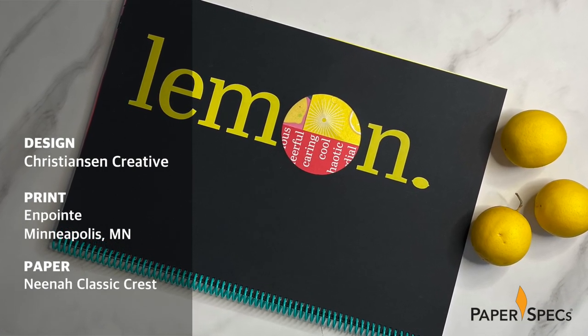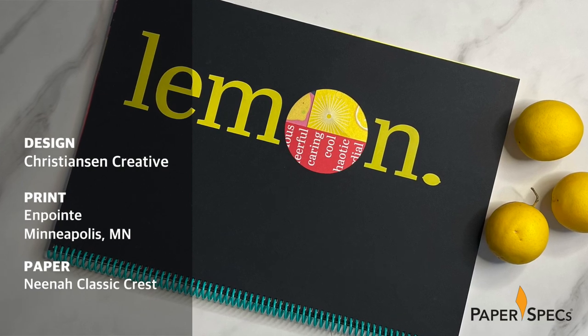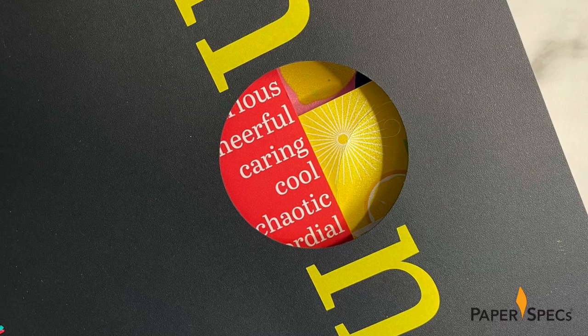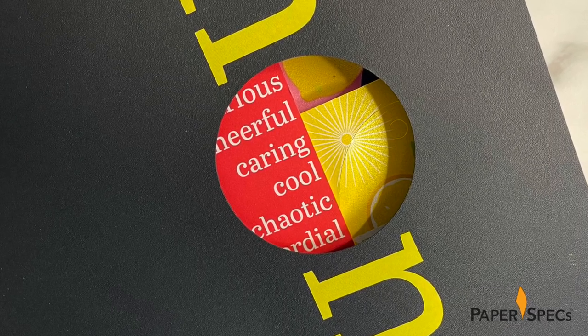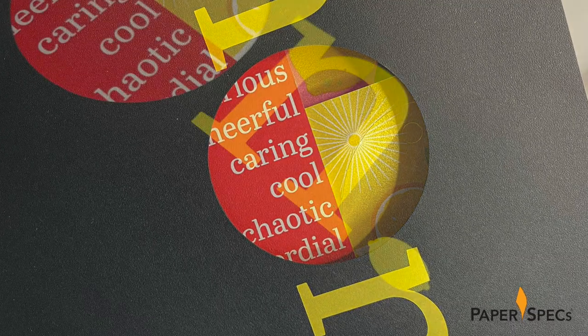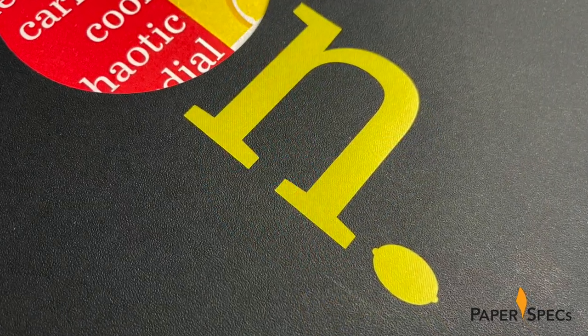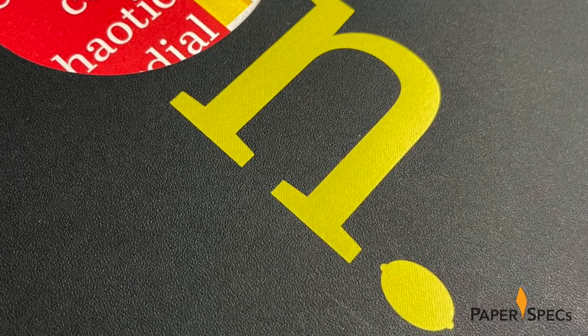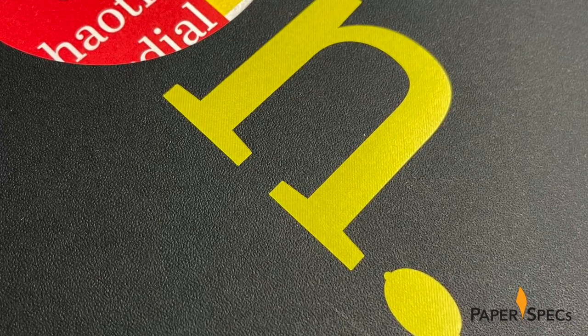The die-cut O in 'lemon' provides a peek into not just one but three different sheets of various colors and shapes inside, urging the reader to open the book immediately to see what's going on. But not before running an admiring hand over the slight impression of the yellow hot foil stamping on the cover, of course.